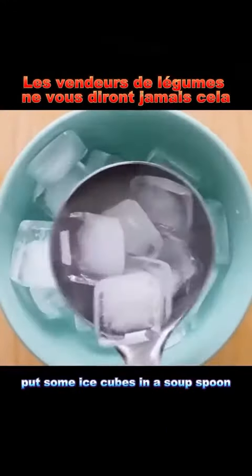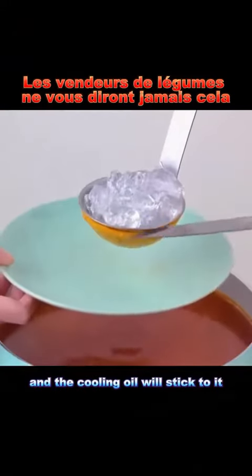Hack 3: If there's too much oil in the soup when you're having hot pot, put some ice cubes in a soup spoon. Swirl the spoon in the soup, and the cooling oil will stick to it.